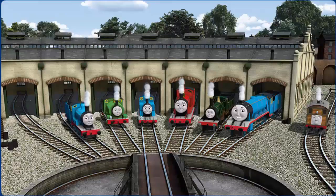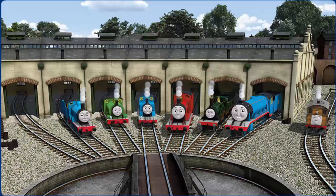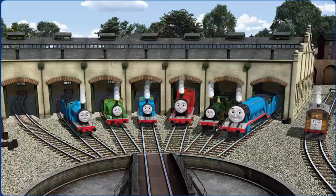You helped repair Edward and Percy and Thomas and James and Emily and Gordon and Toby — you did a great job!